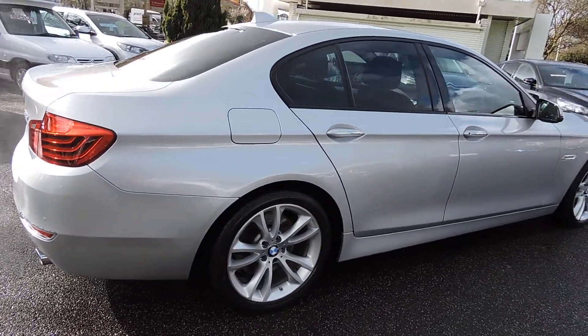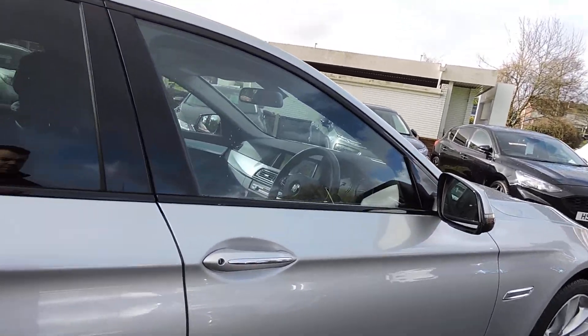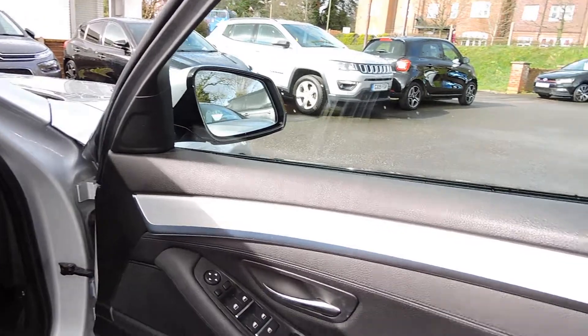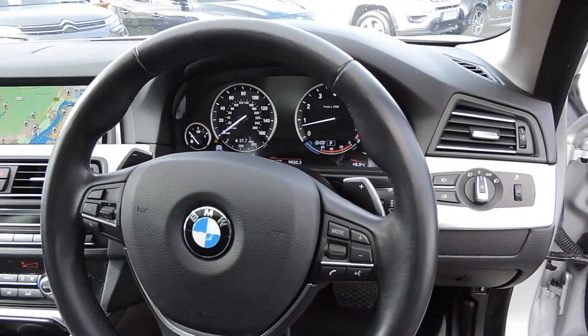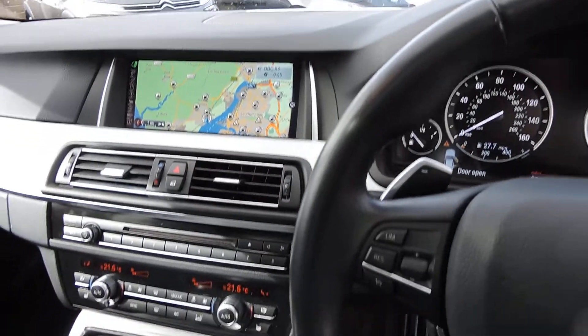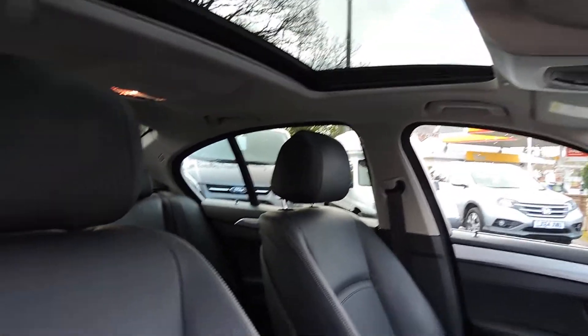It has partial electric seats, heated seats, electric folding mirrors, Xenon headlights, cruise control, paddle shift on the steering wheel, and a nice electric sunroof.